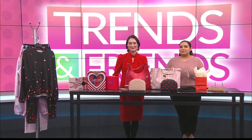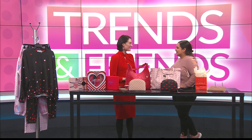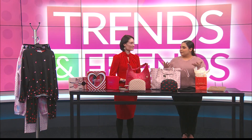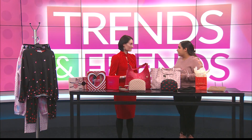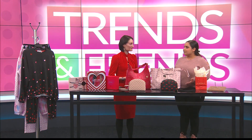Welcome back to Trends and Friends, y'all. I'm here with Ms. Mariel from Dillard's. Thank you so much for being on the show again this week. We have some goodies in store. Dillard's will carry all the last-minute gifts, or maybe you're not sure what to get for Valentine's — it's right around the corner. Tell us a little bit about what people can get at Dillard's.